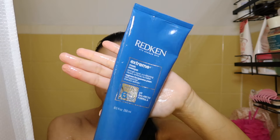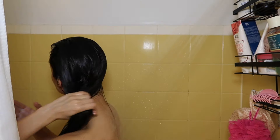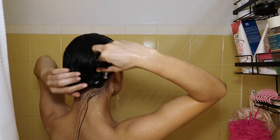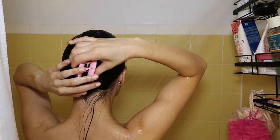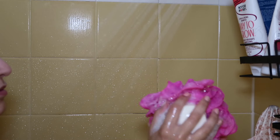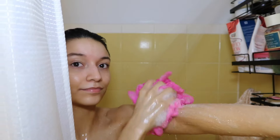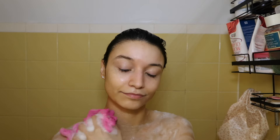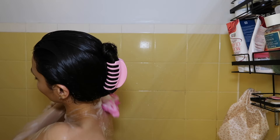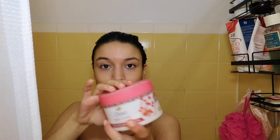Then I go in with a hair mask — the one I'm using today is the Redken Extreme. I put a claw clip in and let it marinate. Then I go in with antibacterial soap from Dove. I like to do a double cleanse on my body too, and I use this in intimate areas as well. The one I have is for sensitive skin — no scent, no fragrance, just a plain bar.